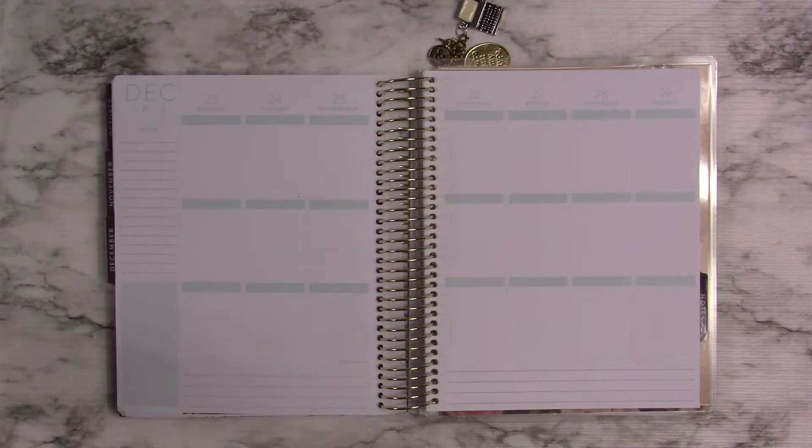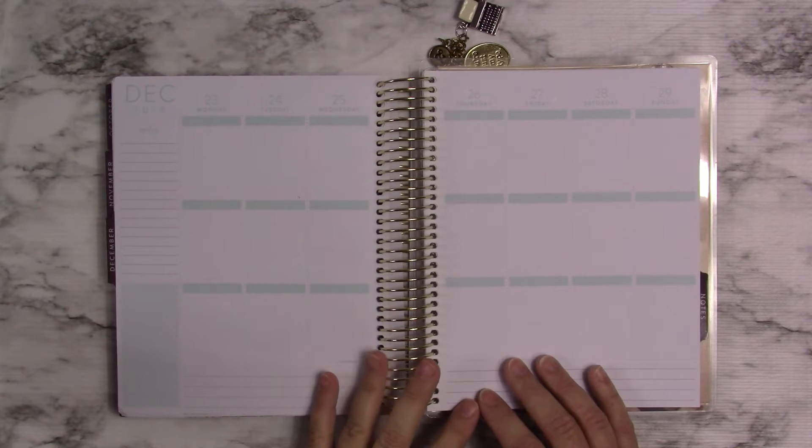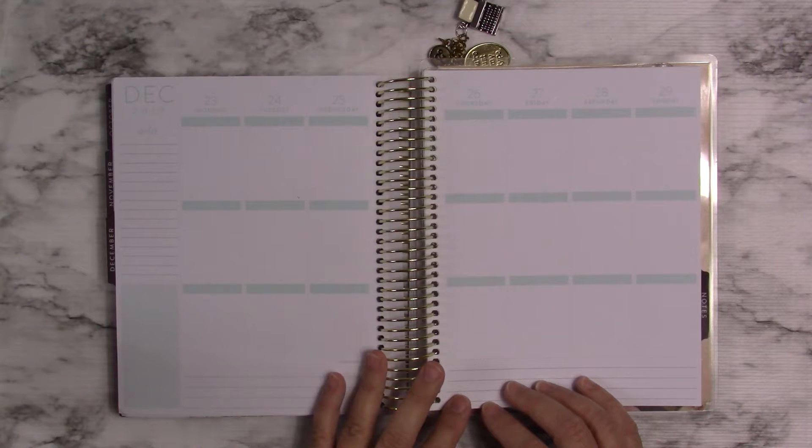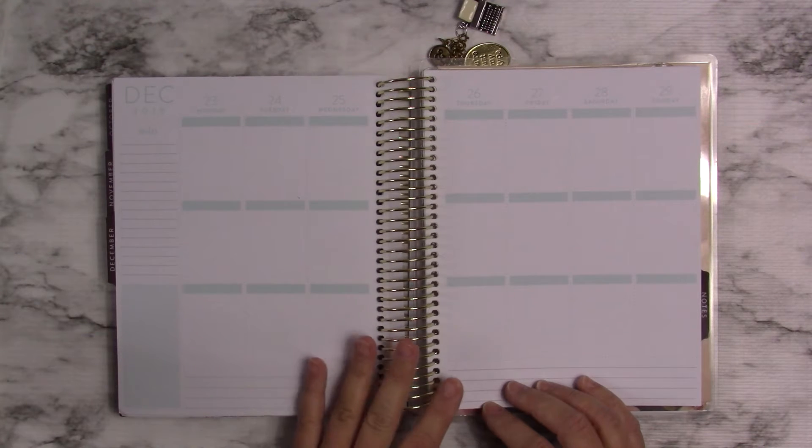Welcome to Mama Cat's Home. Today I want to share with you my Recollections planner, but before I do that, I want to explain something because I know that you guys who watch all of my videos probably noticed that I did not have a video out for Tuesday, Wednesday, and Thursday.